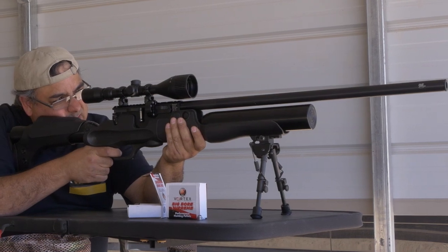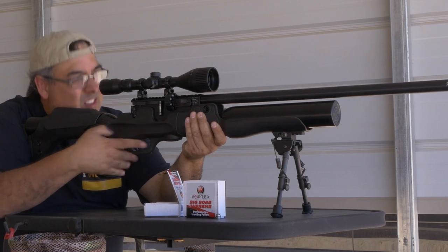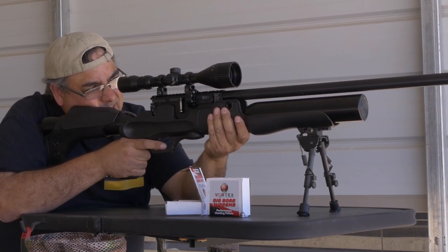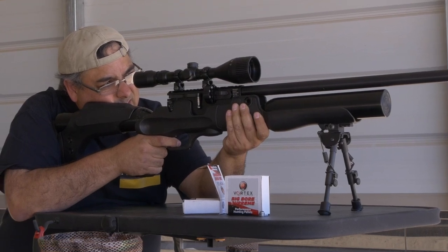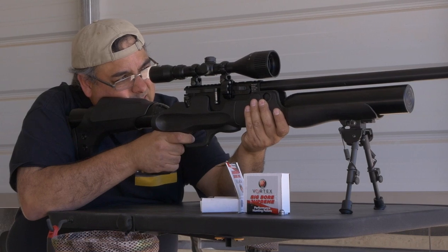Hot Sign reports that in .45 you can expect to see 810 feet per second and 250 foot-pounds in that first magazine, and it continues to provide kill-rated shots through the second magazine when you're shooting Hot Sign's custom-made ammo. This is some very serious knockdown power.